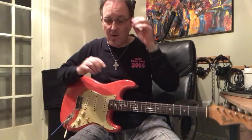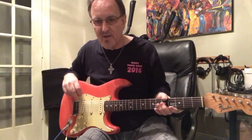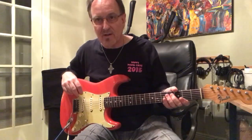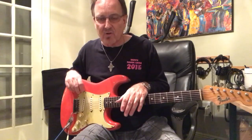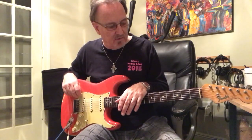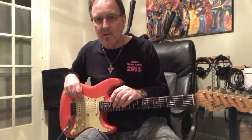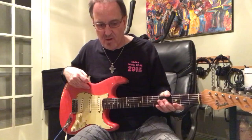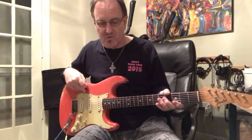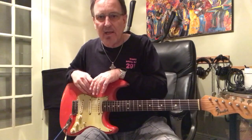I saw this one on Nick's channel, decided to inquire about it, and ended up getting it. I do have to sell some other guitars to pay for it. I looked at it on Reverb.com — it was listed as no returns — but I was actually able to negotiate a return with the seller in case I wanted to send it back. We talked on the phone.